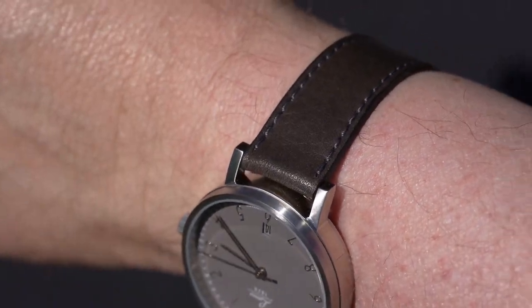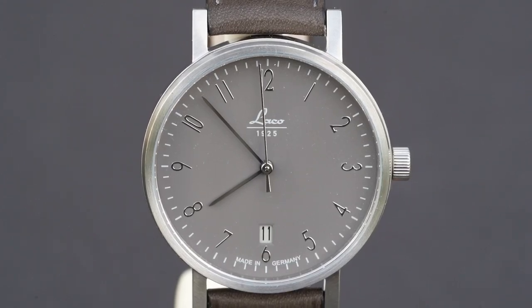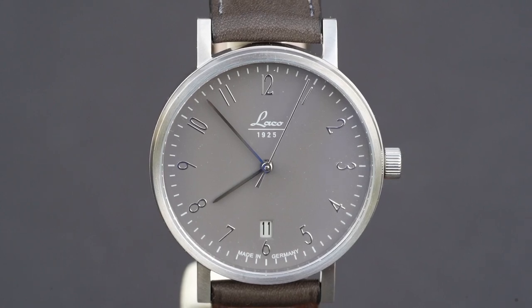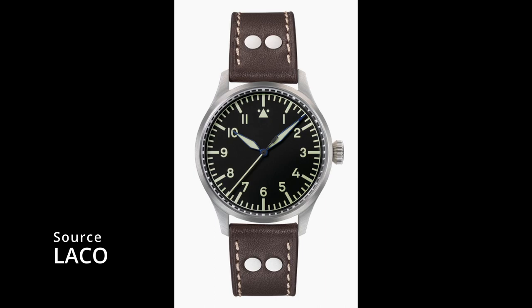Honestly, people who don't know much about watches admire a fine piece. People with true watch knowledge know the brand — one of five companies that supplied the German Air Force during World War II with these legendary pilot's watches that are so hip these days.